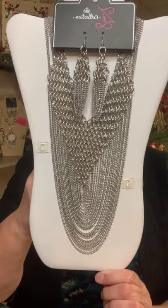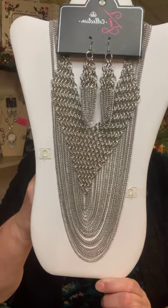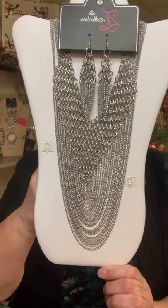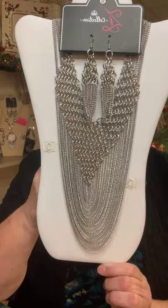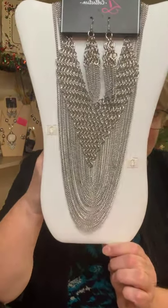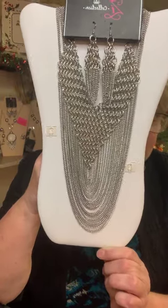Right now I am showing you the Z Collection. The Z Collection is one of three price points within Paparazzi Accessories and it comes out once or twice a year. I had snagged one of these a few months ago, posted it, and it sold. So I got a new one.